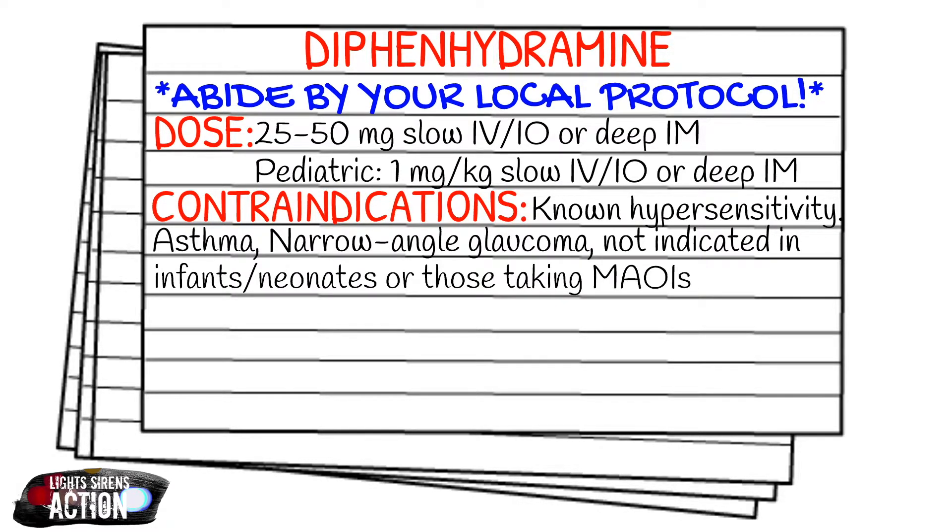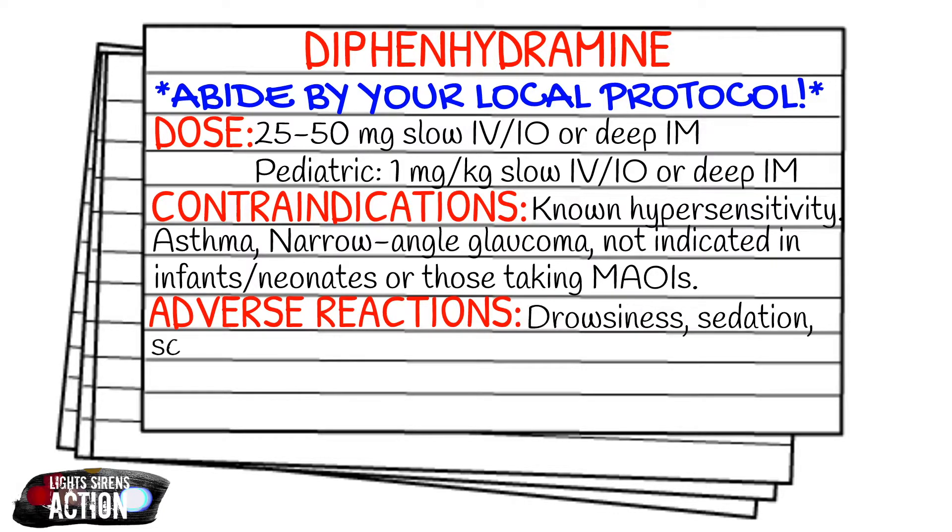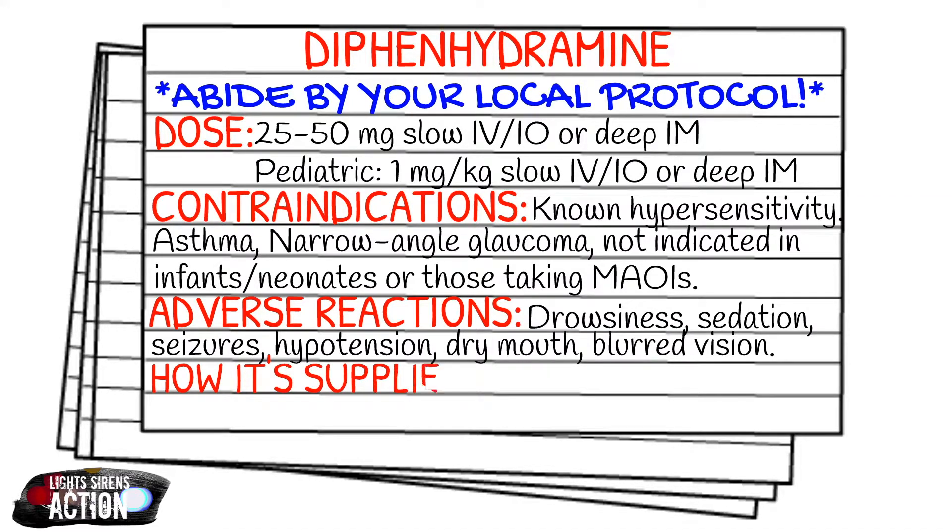Your adverse reactions will be drowsiness, sedation, seizures, hypotension, dry mouth, and blurred vision. The most common adverse reactions we see out in the field are certainly going to be drowsiness and sedation. As for how it is supplied, it comes in 50 milligrams per 1 mL vial.